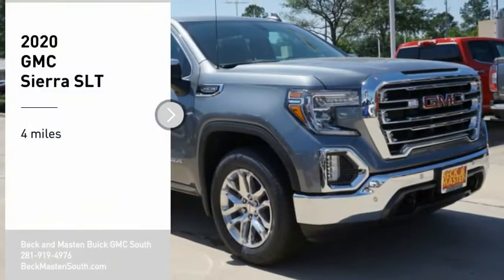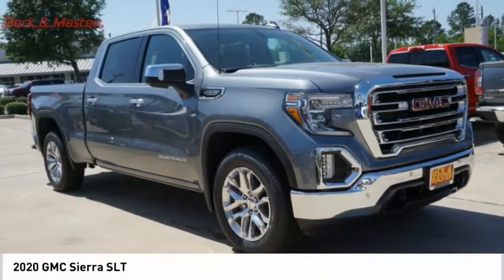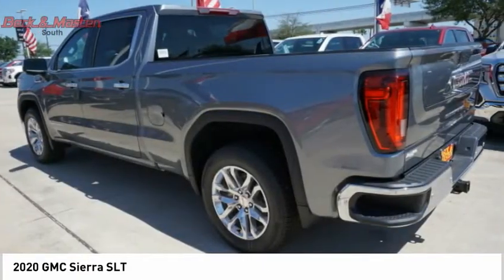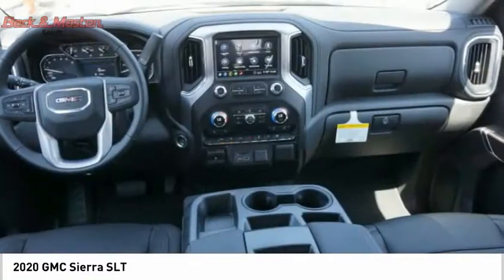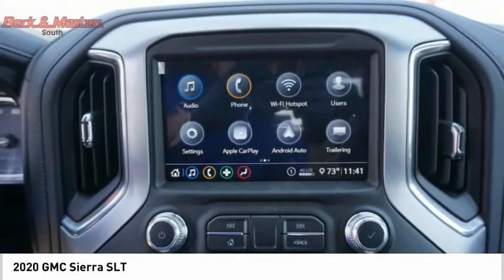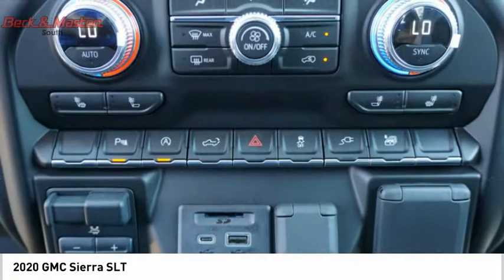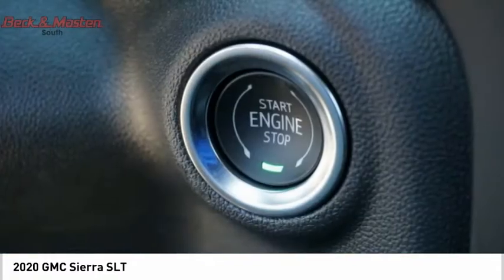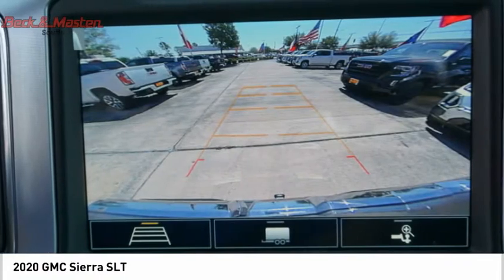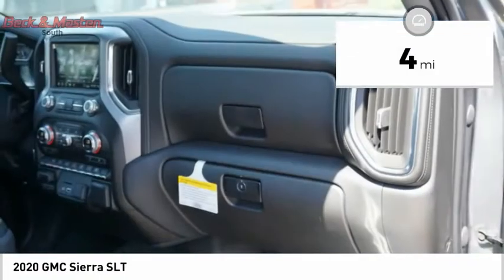You are going to love the 2020 Sierra 1500. The GMC Sierra is a full-size pickup with all the functionality you could expect. With multiple trim levels, the GMC Sierra provides a wide range of features for you to enjoy. Power and advanced technology can both be found in this fantastic truck. This vehicle has less than 100 miles.